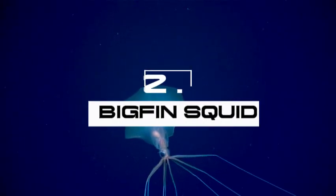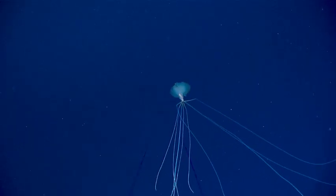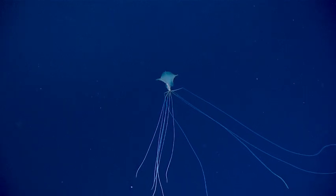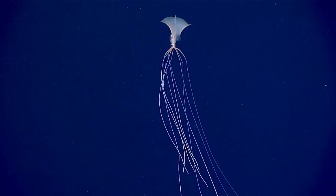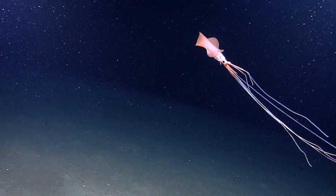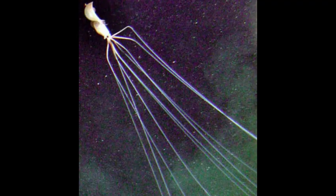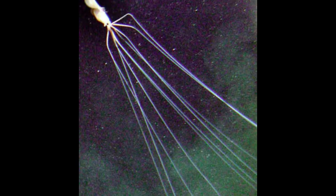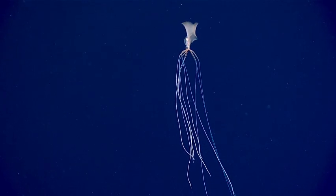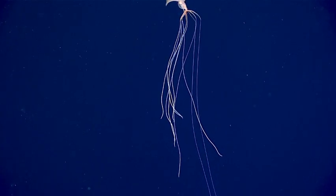If Tim Burton ever designed a squid, it would probably look like this. The bigfin squid was first seen in the 1980s, but scientists didn't officially classify it until 2001 — possibly because they were too busy saying, 'What on earth is that?' This squid's claim to fame is its ridiculously long, skinny arms and tentacles, up to 8 meters or 26 feet long, that it holds at a right angle to its body, as if perpetually in the middle of a dance move.